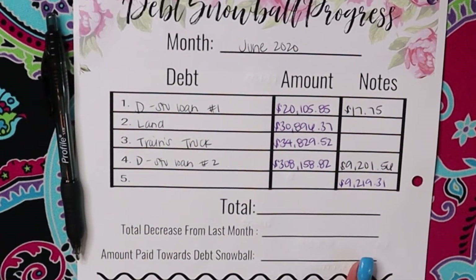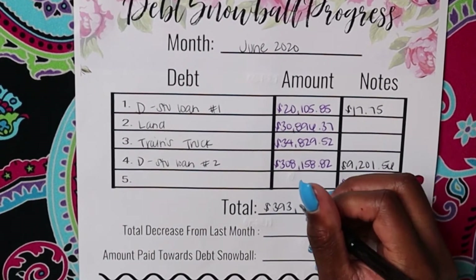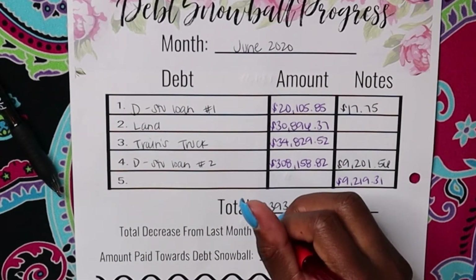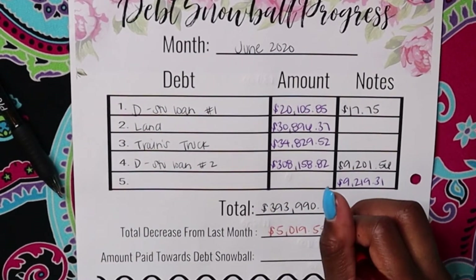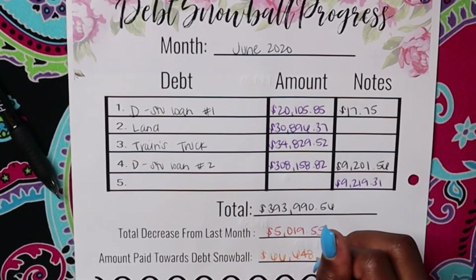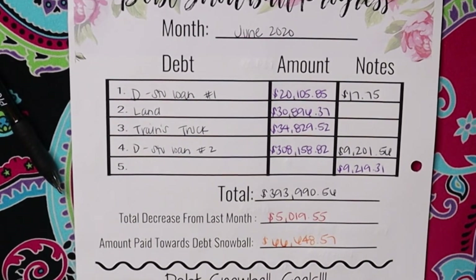Once you add up all of this, our total amount now is at $393,990.56, which is a total decrease of $5,019.55 from last month, making the total amount that we paid towards our debt snowball $66,648.57. So it was good to see a decrease of about $5,000 this month — that's pretty great.